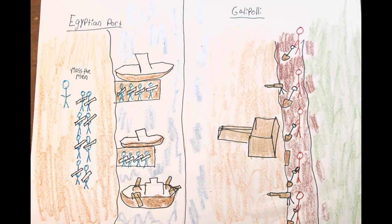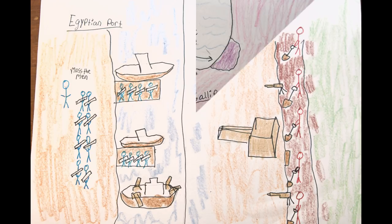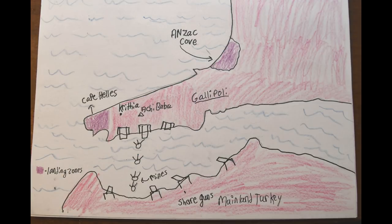On April 25th, the largest amphibious invasion in recorded history was to be attempted. The Anzac forces — a nickname given to Australian and New Zealand military units — landed halfway up north on the island of Gallipoli, while the main British force, supported by the French, landed on Cape Helles.